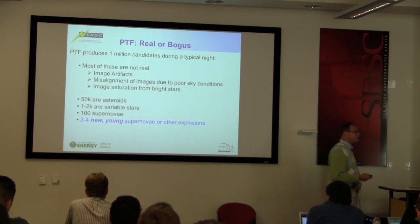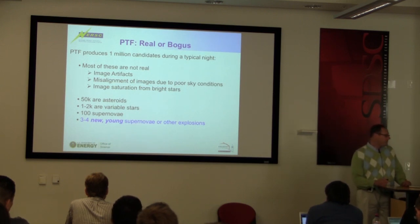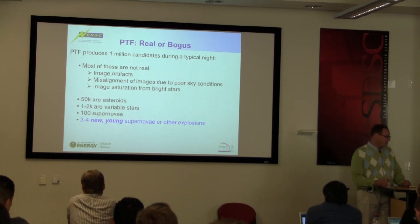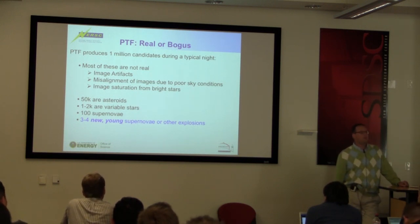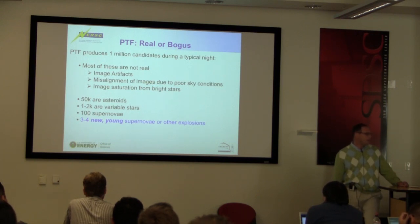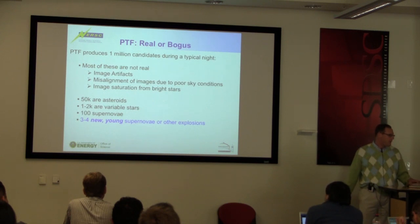We produce about one million candidates during a typical night, and most of this is not real. There are image artifacts, misalignment of images due to poor sky conditions, image saturation from bright stars, cosmic rays. Every night we find about 50,000 asteroids, a couple thousand variable stars, a hundred supernovae — most of which are already known. But about three to four new young supernovae or other explosive transients are found each night. This is what we're after — it's the one-in-a-million type of thing.